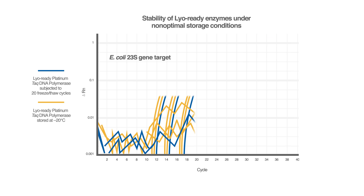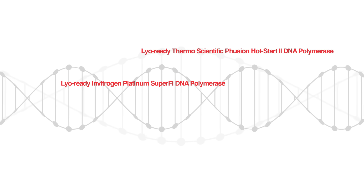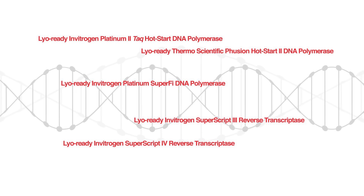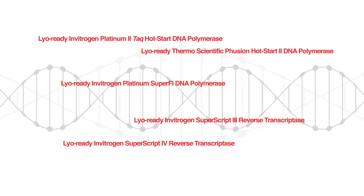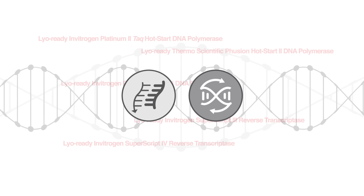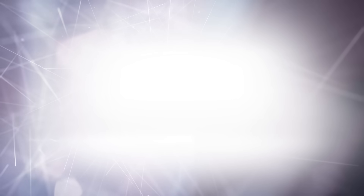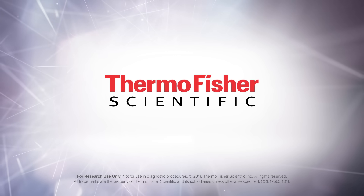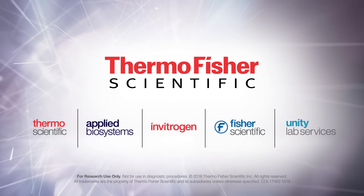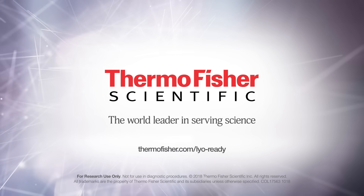In addition, the performance of LyoReady enzymes remains unaffected when subjected to harsh shipping and storage conditions. These high-performing LyoReady enzymes enable flexibility in the development of lyophilized molecular assays, delivering more accurate and sensitive results faster for molecular diagnostics. To learn more about Thermo Fisher Scientific LyoReady PCR enzymes and reverse transcriptases, go to thermofisher.com/lyoready.